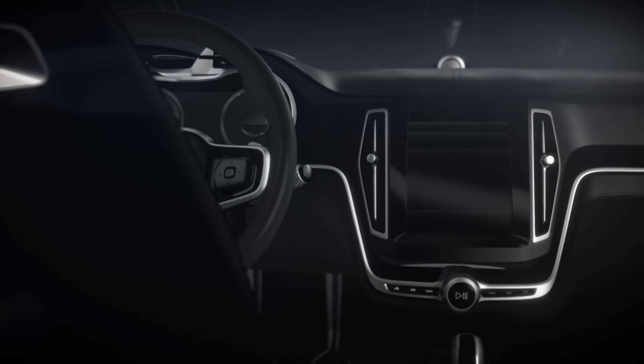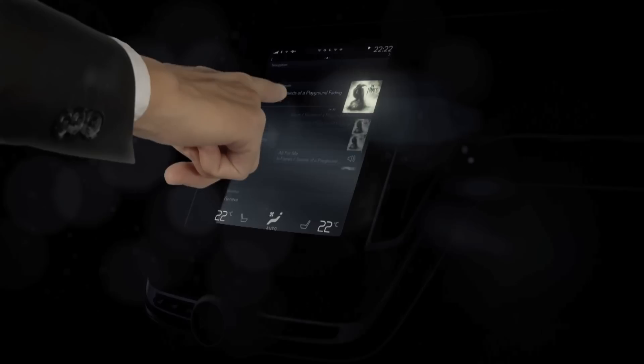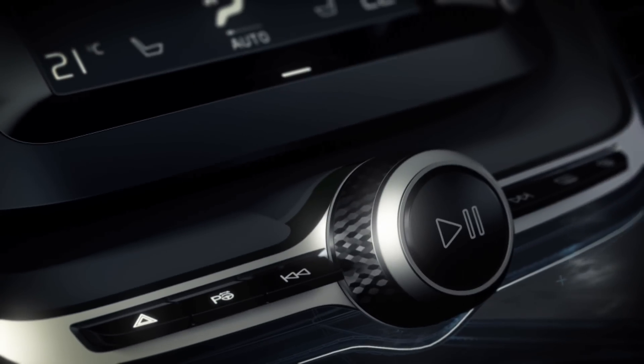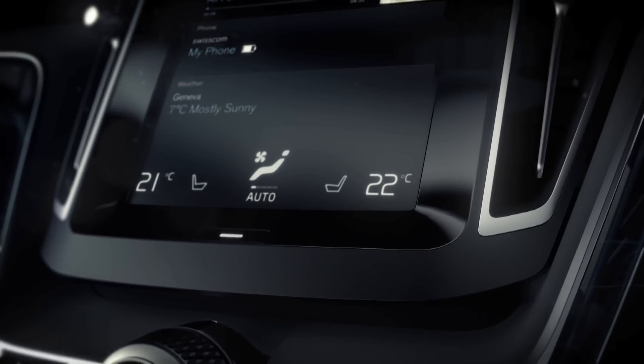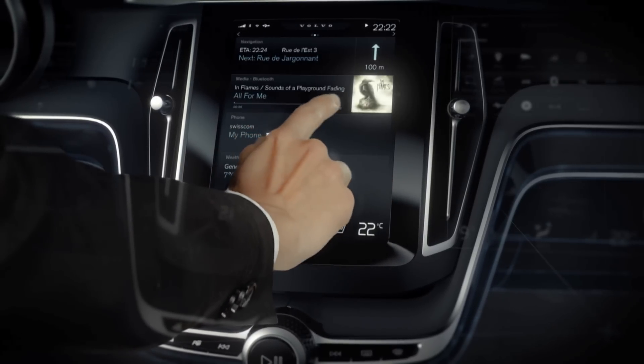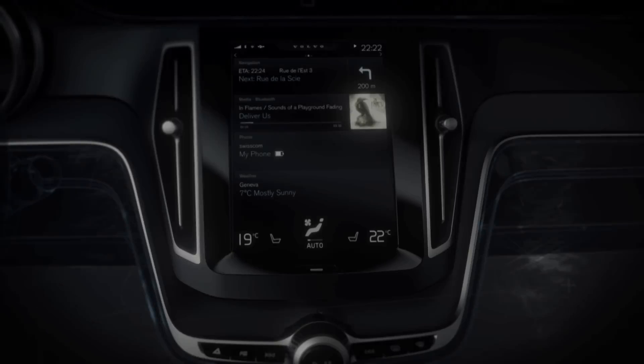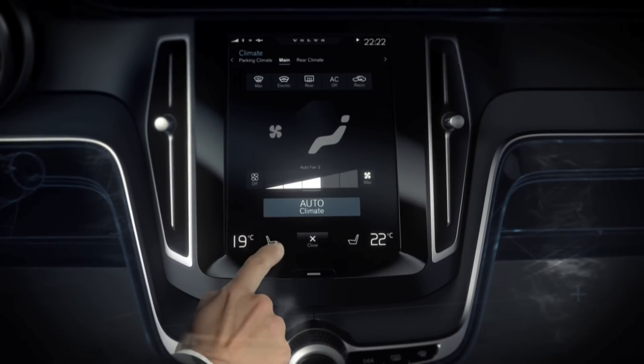In a car, when does a user interface make you feel relaxed and in control? How many buttons do you actually need? What functions do you need to see at all times, and what can you hide and forget for a while? How do you design temperature?